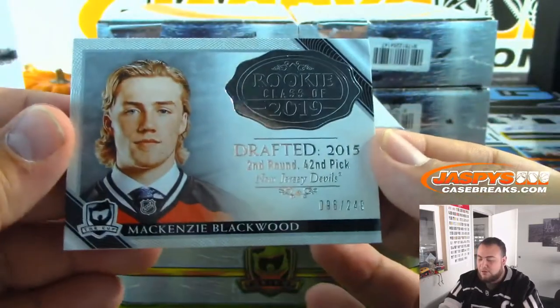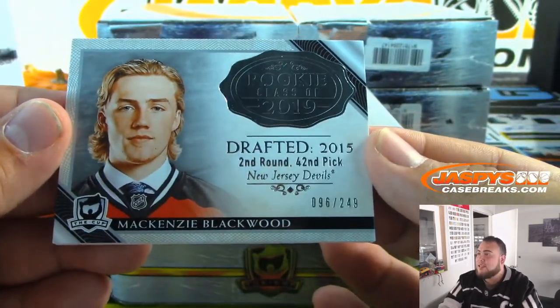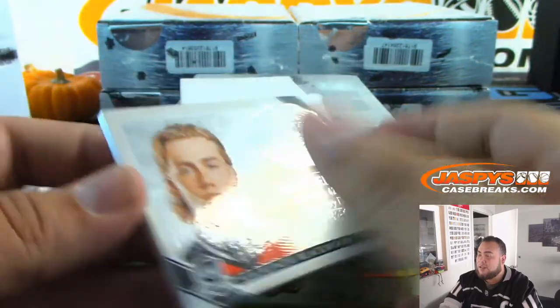Mackenzie Blackwood — Rookie Class of 2019, 96 out of 249. That's nice — New Jersey Devils.